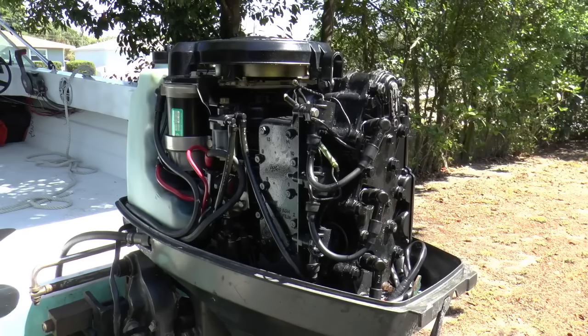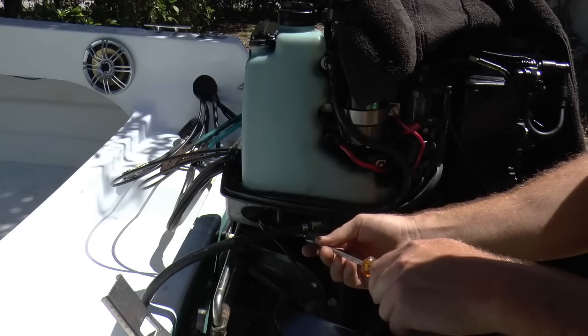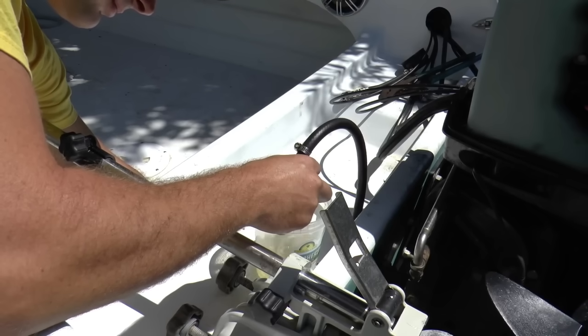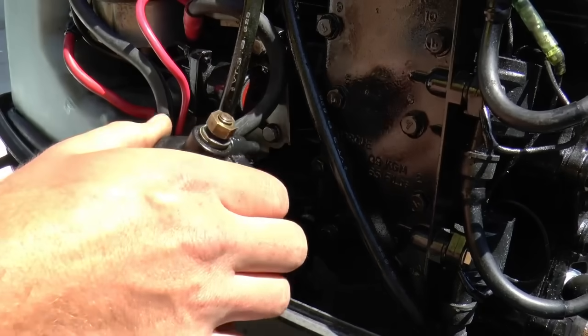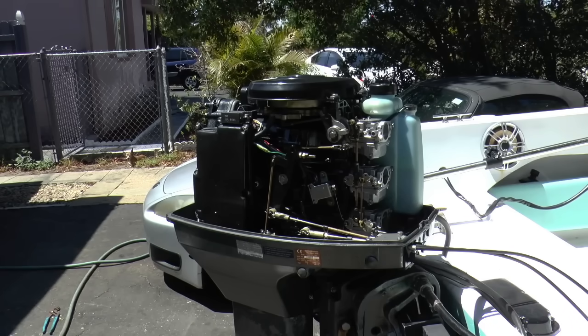Diesel engines do offer savings: they typically burn 20–30% less fuel per hour and last longer in high-hour applications. A diesel outboard may run 4,000 to 6,000 hours before rebuild, while a gas engine might need work by 2,000 to 3,000 hours. But for recreational boaters who only run 50 to 100 hours per year, those savings take decades to balance the upfront cost.